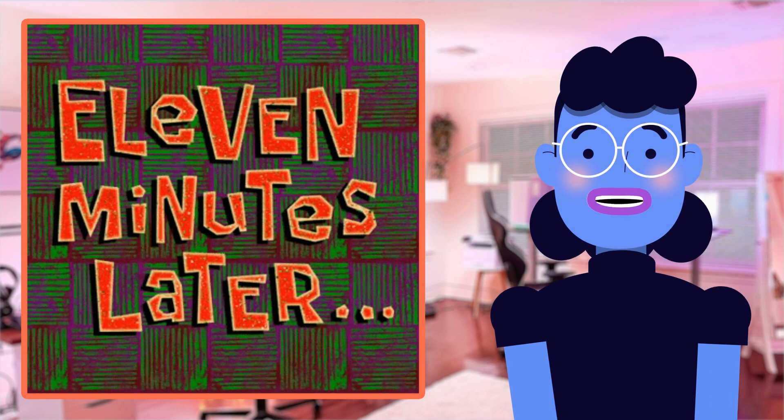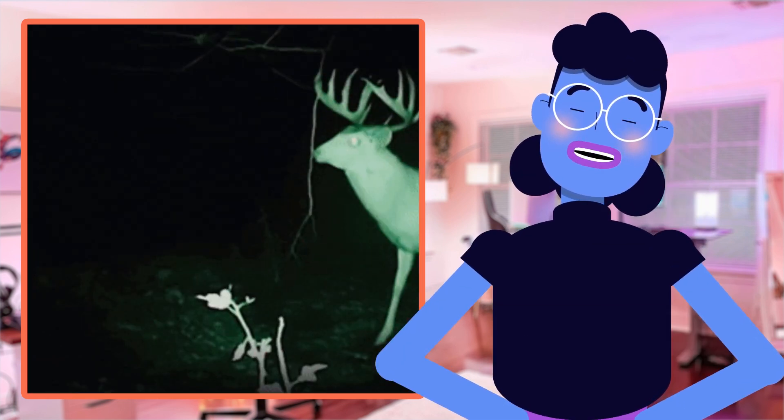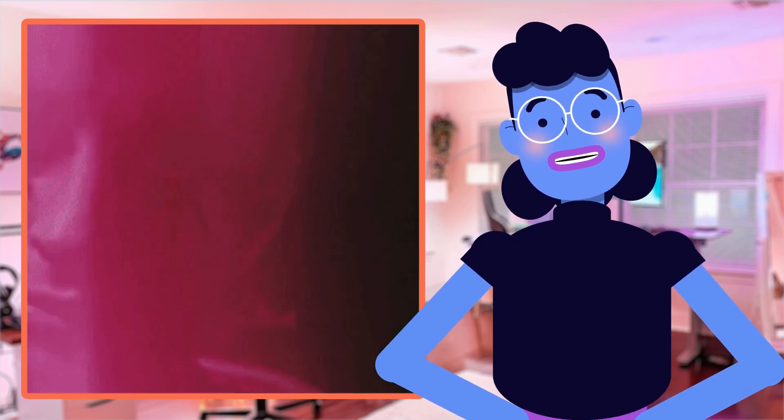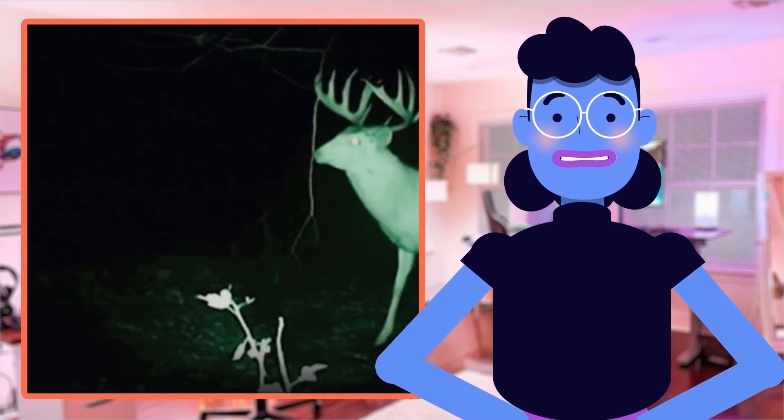But wait, there's more. With the built-in night vision feature paired with IR LEDs positioned evenly around the lens of this sophisticated camera, you get clear visuals within 30 feet even in complete darkness.